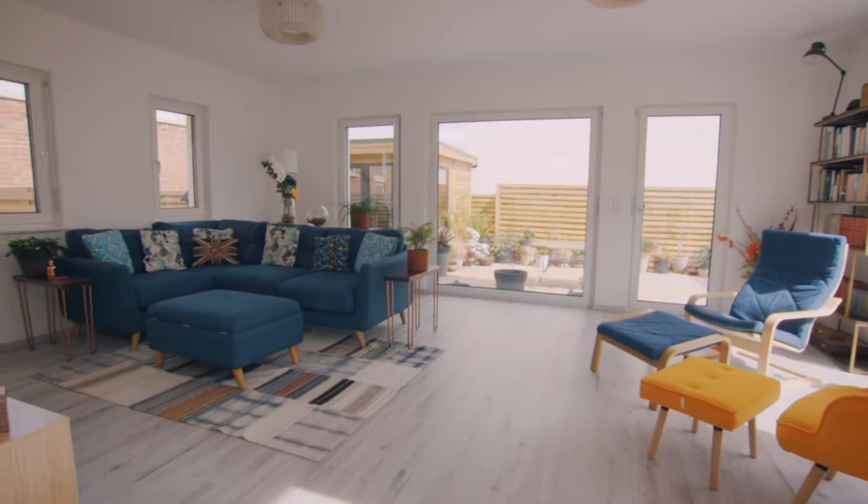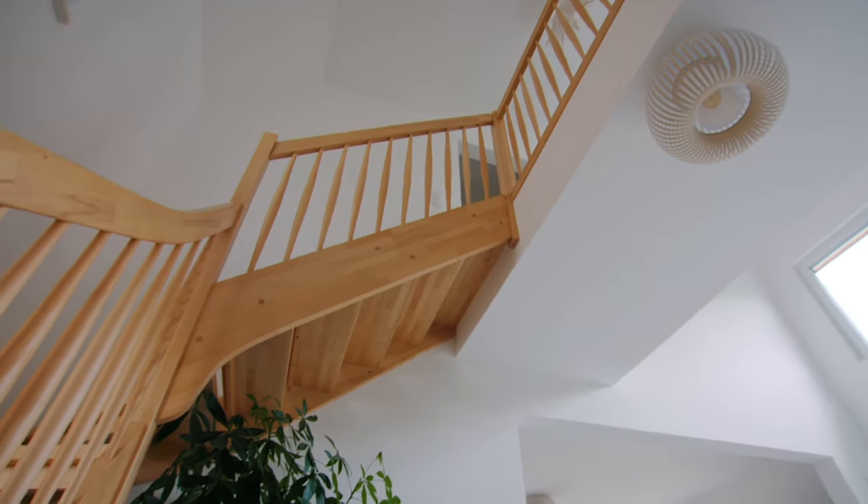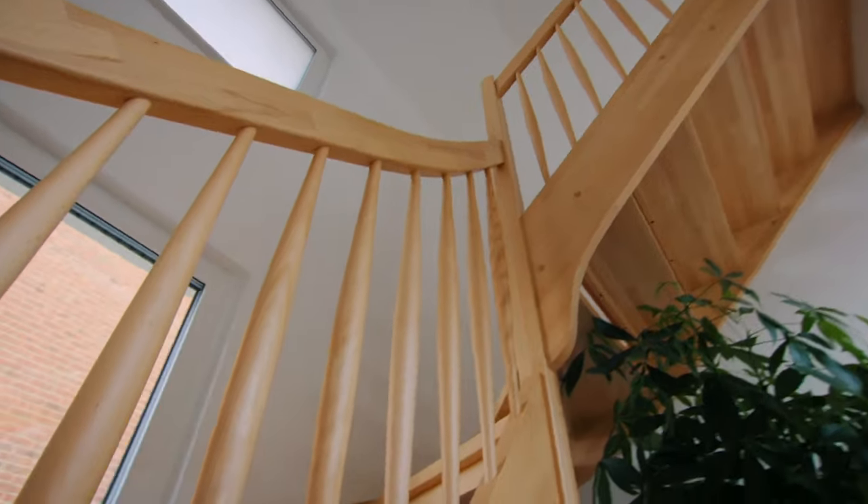What a great space. Very crisp, very clean, good lines, and it's unfussy. And what it means is that the bits that are really crafted, like the staircase, sort of sing as a result, because they're not cluttered with other stuff.